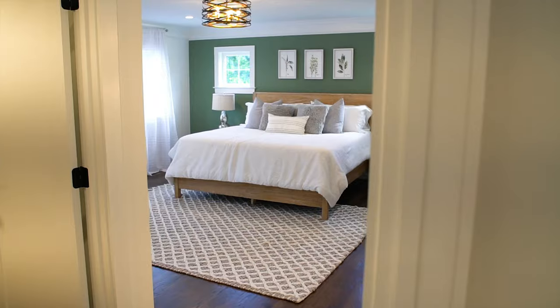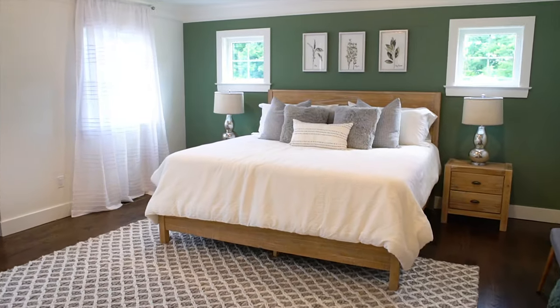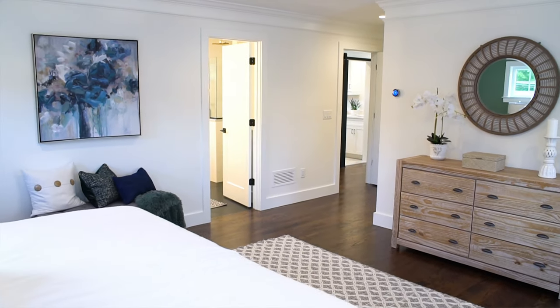One of my favorite parts of the house is the master bedroom — this is the most beautiful room in the house. King-sized bed, plenty of space for furniture, but not so large that you don't know what to do with the space.